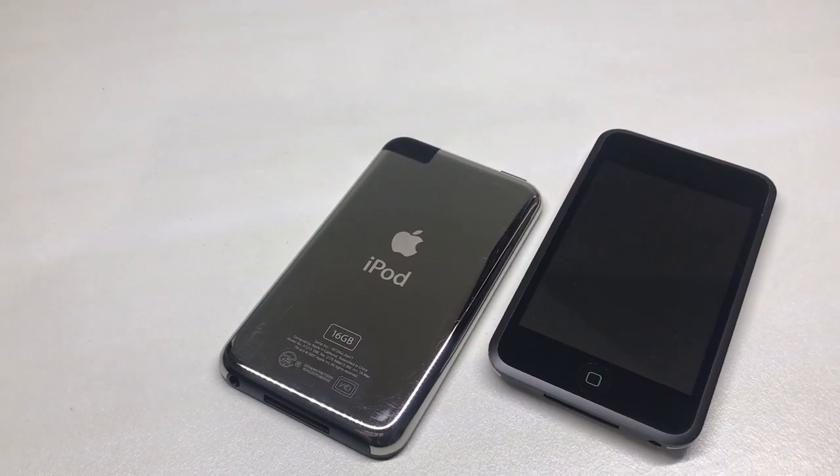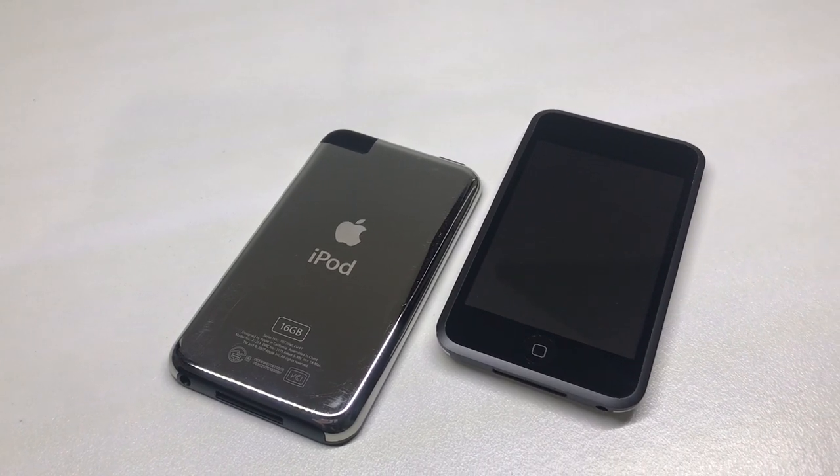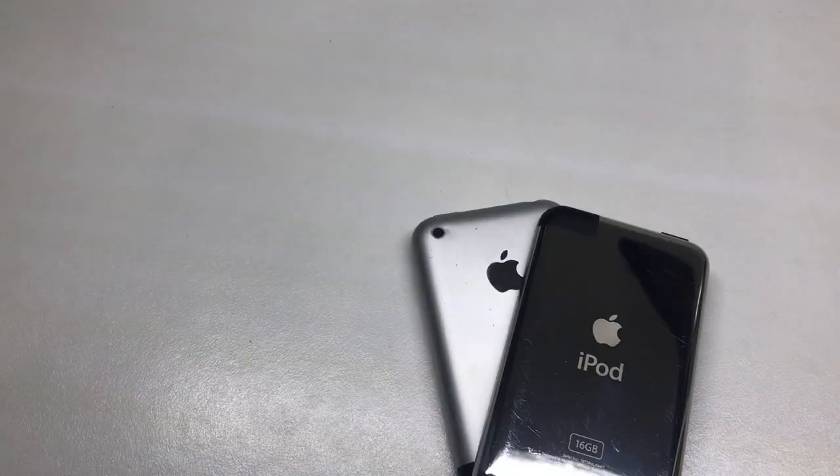It is in absolutely amazing condition. I don't have the box for it, which is a shame, but I do have the box for my other first-gen.